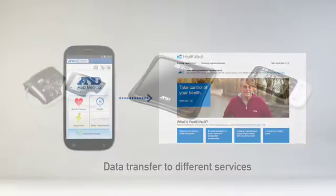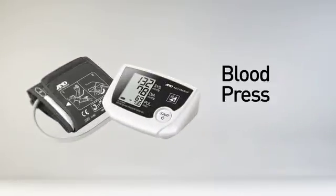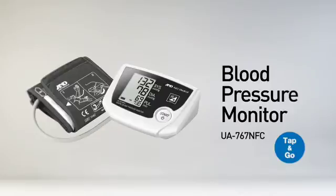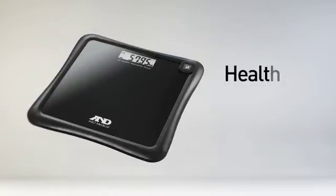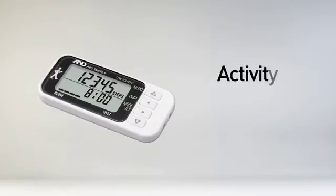A and D Medical offers three devices that use the Tap and Go feature: a blood pressure monitor, a health scale, and an activity monitor.